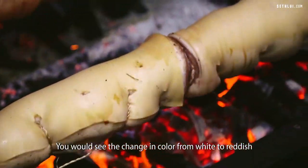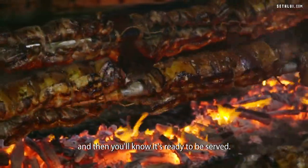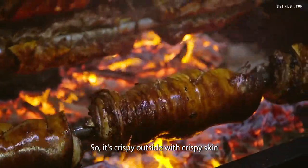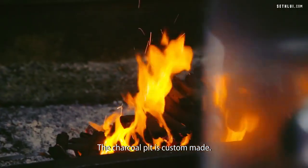You would see the change in color from white to reddish, and then you'll know it's ready to be served — crispy outside, with crispy skin, and a juicy inside with just the right tenderness.